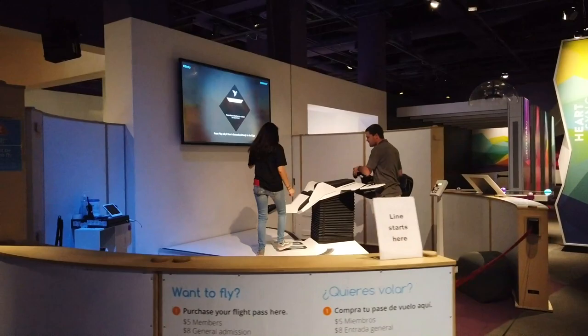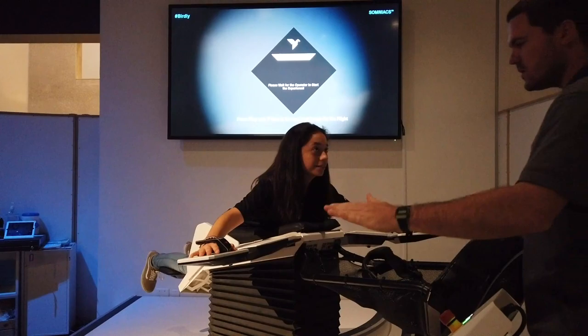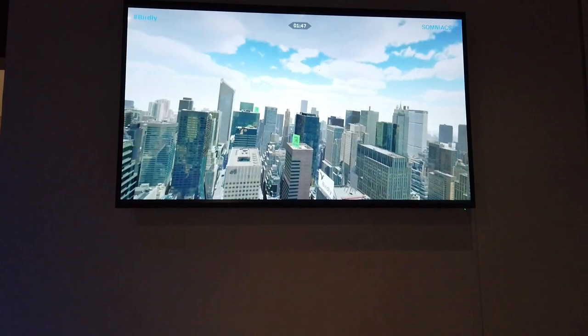In our Body Motions Gallery, we have what's called Birdly. Birdly is a fully immersive flying simulator. On Birdly, you're going to be able to lay down on this platform. You're going to wear an HTC Vive that's going to go over your head and you're going to physically fly, flap your arms as if you were a bird flying around Manhattan, New York City. It's an absolutely incredibly immersive experience, and it is very convincing.